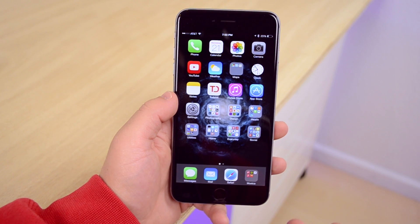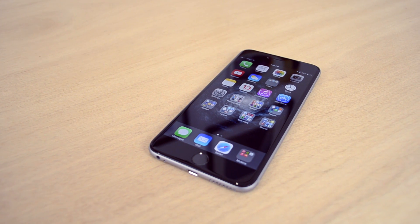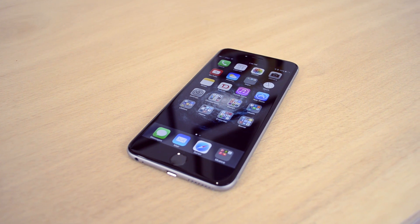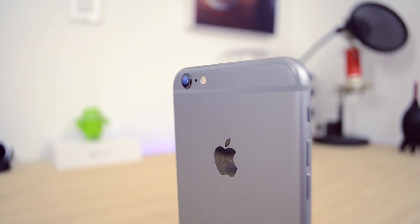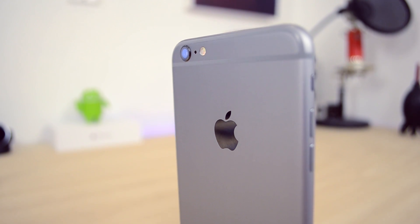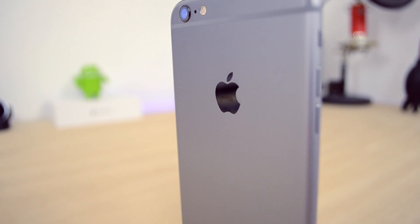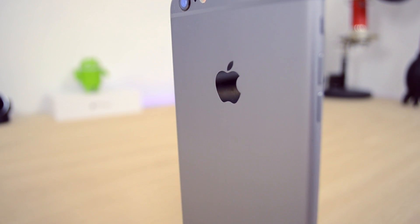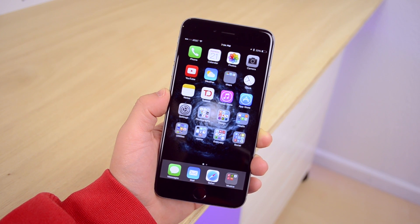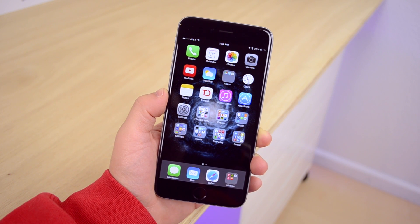That's pretty much everything on my phone. I didn't cover every single app, but if you have any questions about an app you saw, leave it in the comments below and I'll get back to you. I'll probably make this an annual thing. If you liked the video, give it a thumbs up, and hit subscribe to see when new videos are up. My name is Matt — see you in the next video!